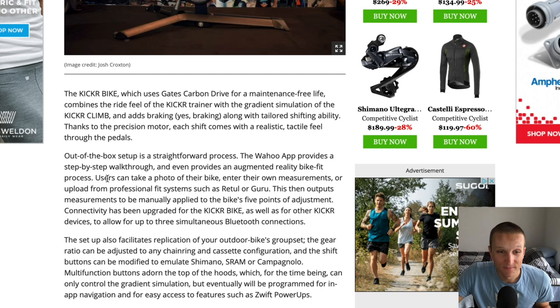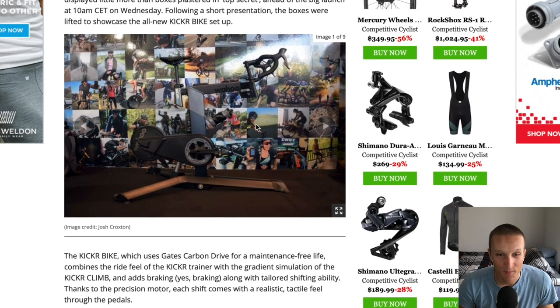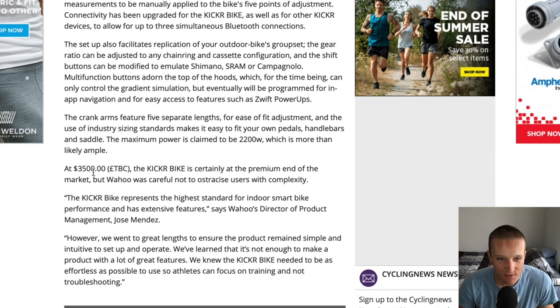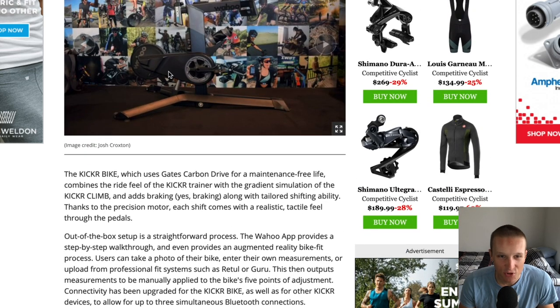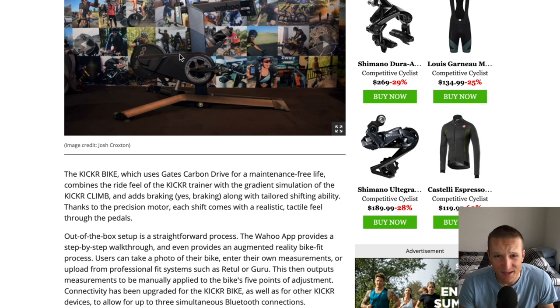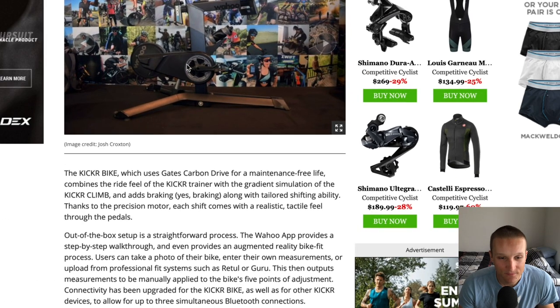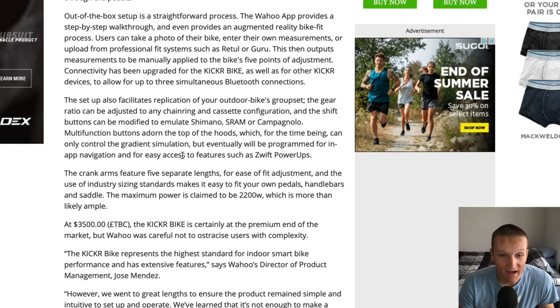Shout out to Wahoo for making this thing, and it's a good price too — 3,500 pounds, which is around $4,500 US. Based on what you get, the regular trainer piece is about a thousand, and the Kicker Climb is another thousand. For comparison, you could get a two-thousand-dollar road bike and ride outside — but this also has basically zero maintenance, so I think it's pretty cool.